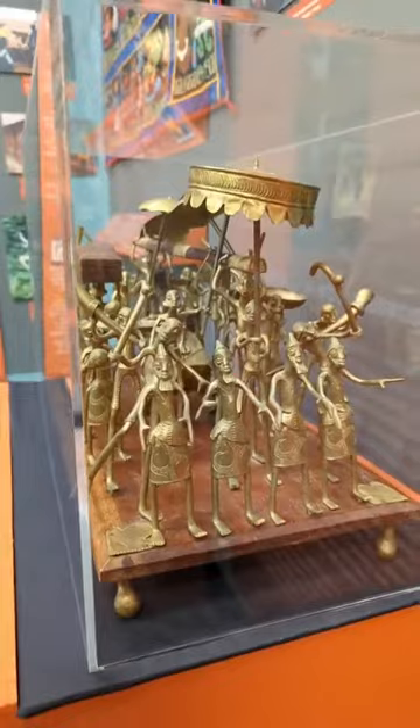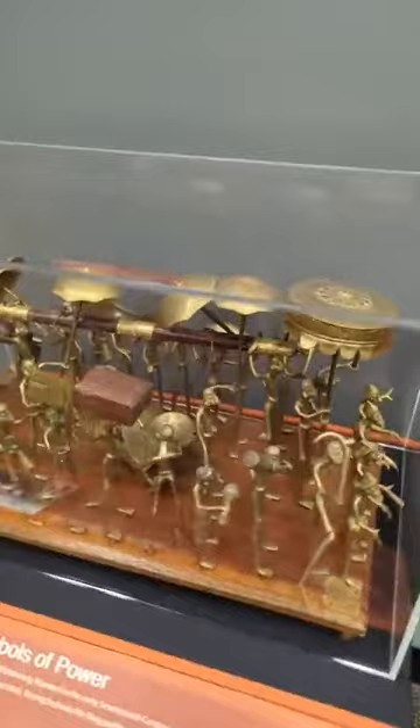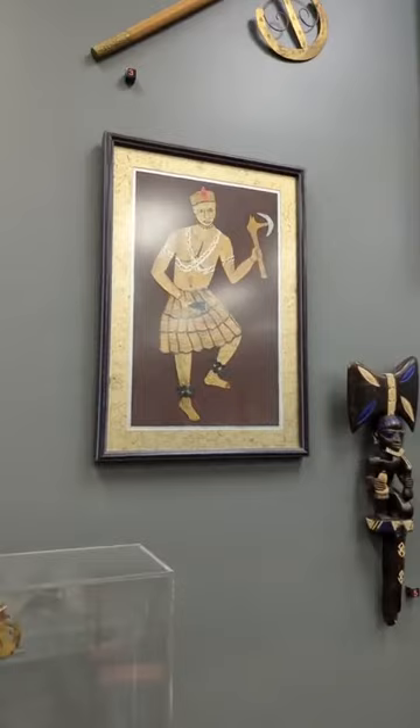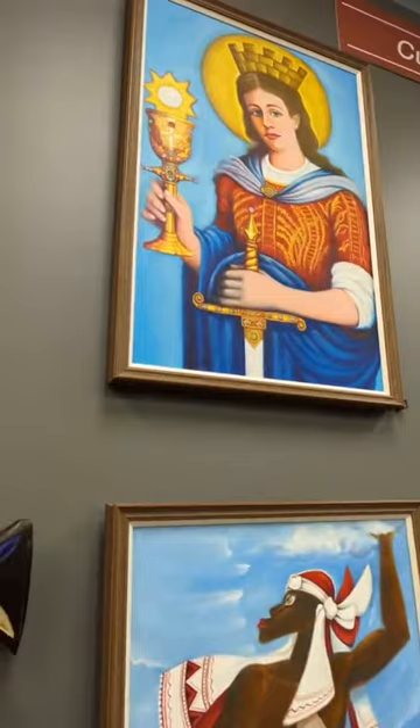It makes sense that you would twist it like that, but I hadn't heard that before. You learn new things every time you talk about the objects in the museum. So the last section we're going to look at in Dr. Montaluz's exhibit really highlights objects from his material culture collection focused on religion and syncretism of religion.